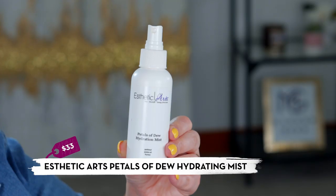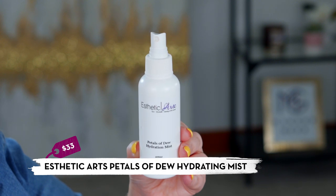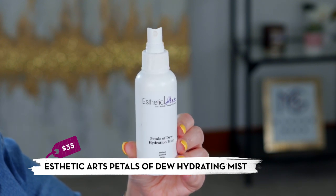For a hydrating mist, Christina's Petals of Dew hydration mist from Aesthetic Arts is my go-to. I used it today — you can use it as a toner after washing your face or as a finishing spray after makeup to eliminate that powdery look. It smells delicious, has great skin-benefiting ingredients, and is an all-around amazing product.